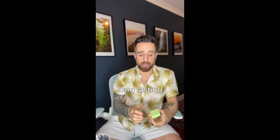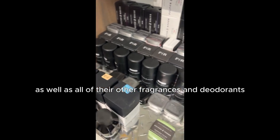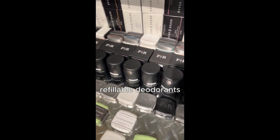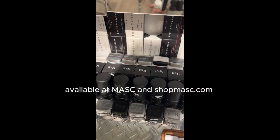They're super potent, long-lasting, great to travel with, great for your gym bag. As well as all of their other fragrances and deodorants, refillable deodorants, exclusive fragrances, and bar soaps — all of their products are available at shopmask.com. I'll see you next time.